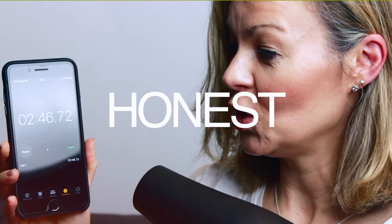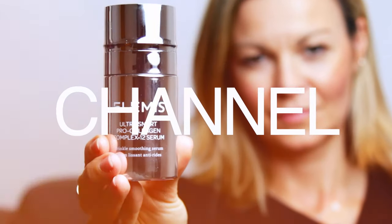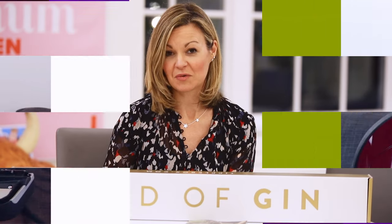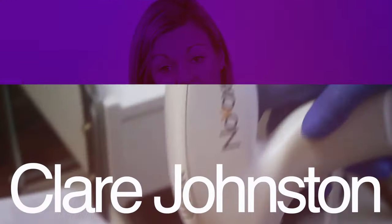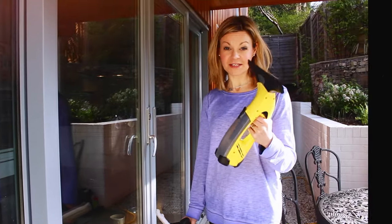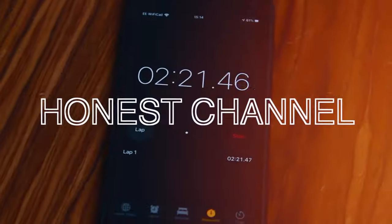Thank you for joining us. Hi, and welcome to another Honest Review. Quite often on this channel, I'm talking about products that are pretty much marketed at women.